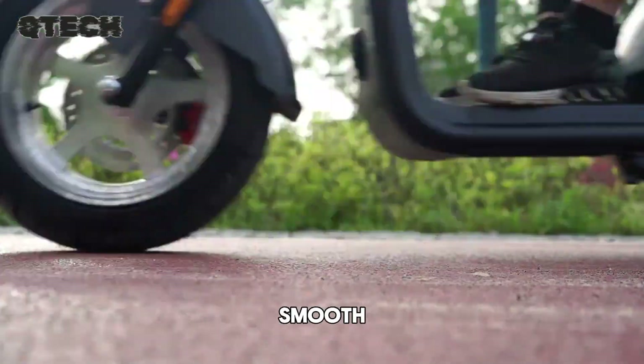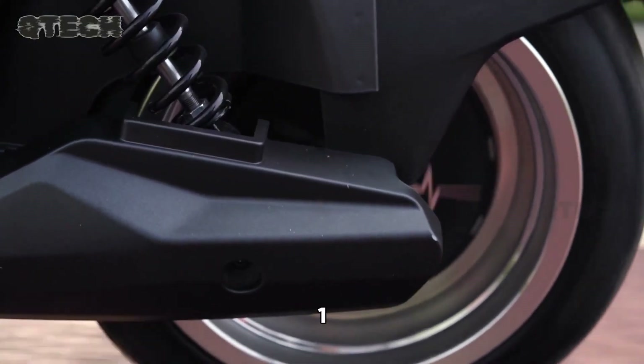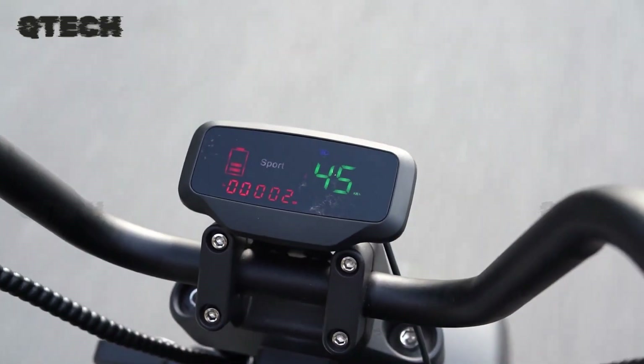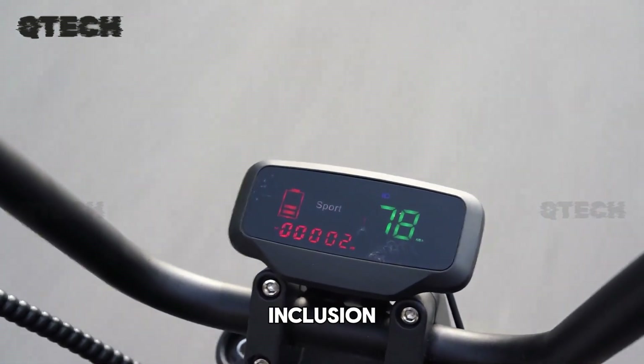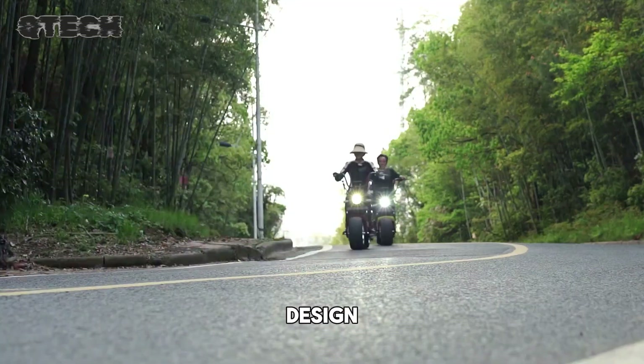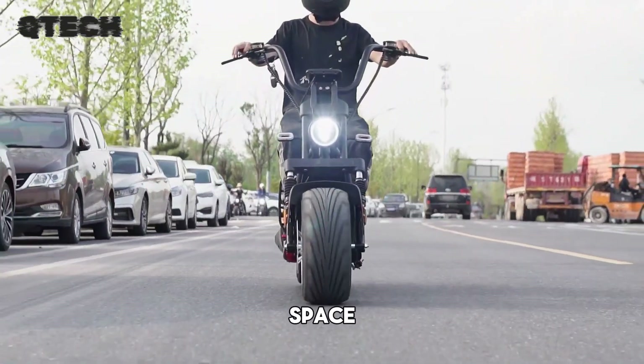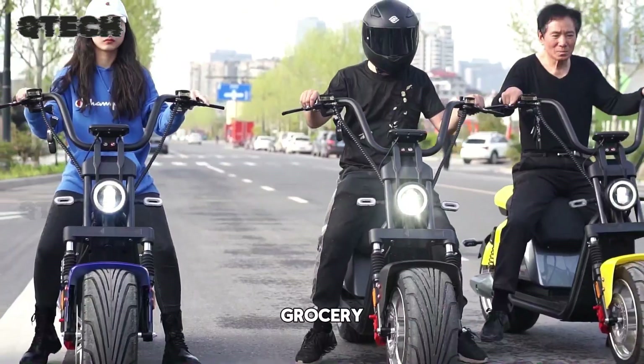Wide, fat tires provide a smooth ride while delivering excellent grip, allowing the GA-701 to handle uneven terrain with ease. Safety is a top priority, with the inclusion of hydraulic disc brakes that offer strong stopping power. The two-seater design ensures comfort for both rider and passenger, and ample storage space makes it perfect for errands or grocery runs.